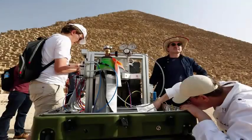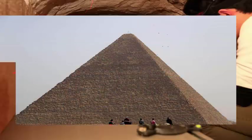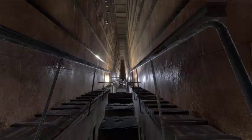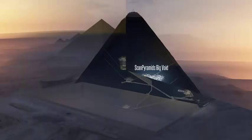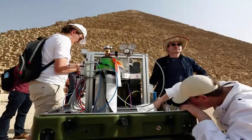By monitoring the cosmic rain in the Great Pyramid of Egypt, an international research team has detected a large vacuum hidden within the 4,500-year-old stone structure. The 455-foot-tall Great Pyramid, or Pyramid of Khufu, is the last of the seven wonders of the ancient world that still stands. The newly discovered vacuum is almost 100 feet long, and the cavity is similar in size to the Grand Gallery, a passage through the belly of the pyramid that leads to the king's chamber.